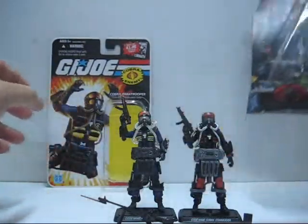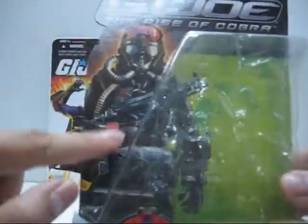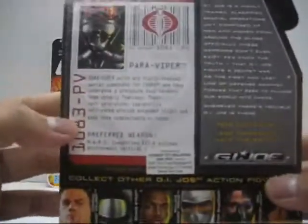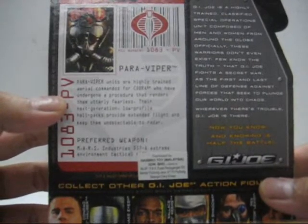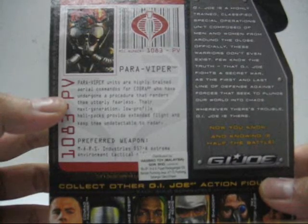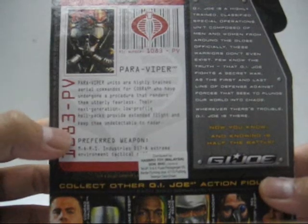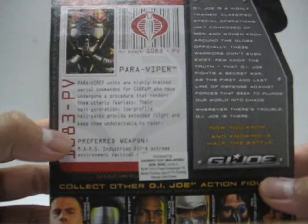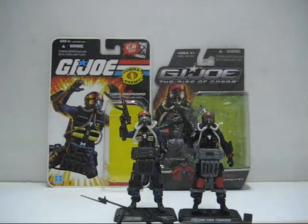This is the Rise of Cobra version with a different artwork — very nice and very detailed artwork of the Paraviper. At the back it states: Paraviper units are highly trained area commandos for Cobra who have undergone a procedure that renders them utterly fearless. Their next-generation low-profile helipacks provide extended flight and keep them undetectable to radar. Preferred weapon: Mars Industry D57-A Extreme Environment Tactical Rifle. And there you have it, the two packaging versions.